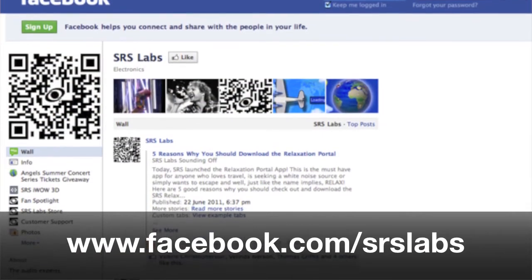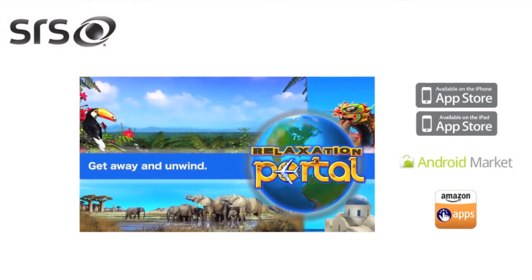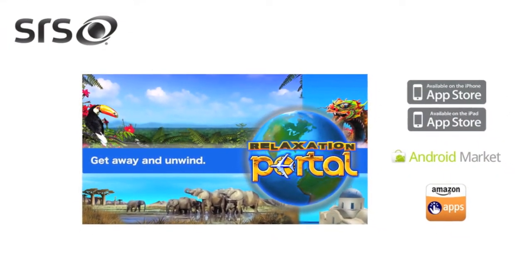Something for all you Facebook users to know is when you're a fan of SRS on Facebook you can actually unlock the Chinese New Year, which is really cool. But for those of you who aren't a fan yet, please do so today. You can do this through the app — it'll prompt you to become a fan of SRS, just hit yes and it'll take you to the login page. Just go to the App Store of your choice and download this, and we hope you have fun with the Relaxation Portal.